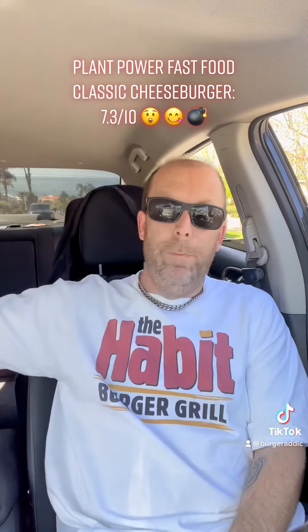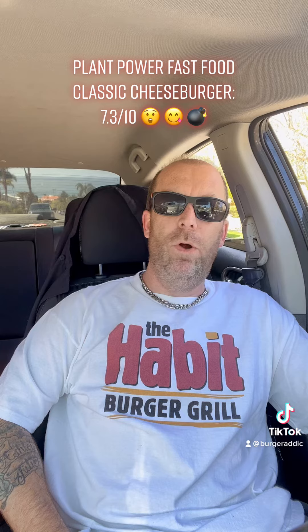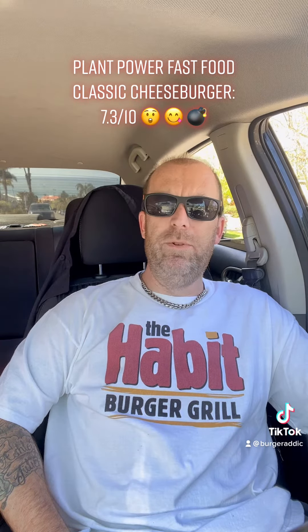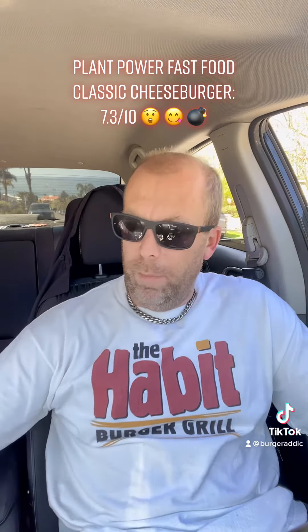Today we're doing Plant Power Fast Food. Pretty popular fast food spot here in San Diego. They've got some other locations around California, I think Arizona too. They're on some college campuses and other spots. They're pretty much the best vegan, vegetarian kind of burger joint out there.